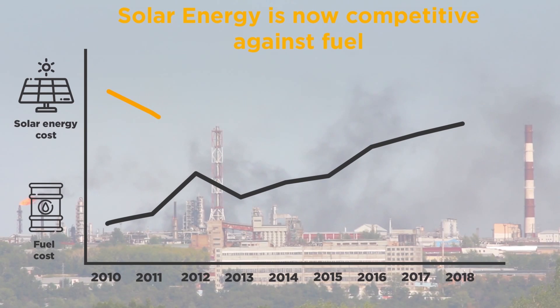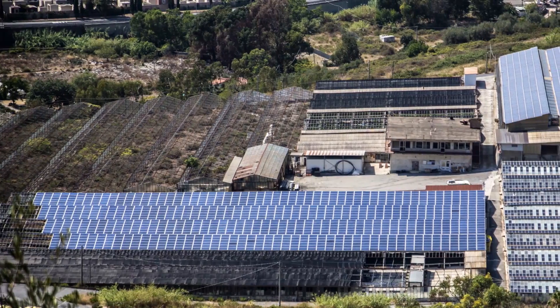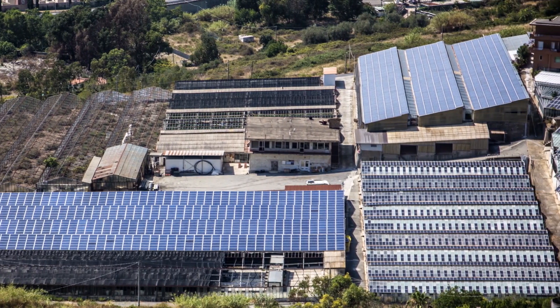Solar energy has become a great opportunity to reduce these operating costs, since solar prices have decreased when fuel prices were rising. That's why you now see many commercial and industrial buildings integrating a solar plant with their existing diesel plant.